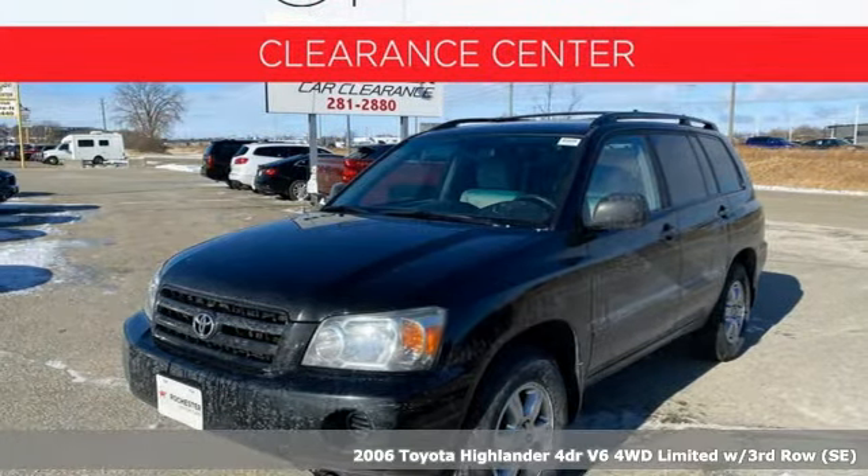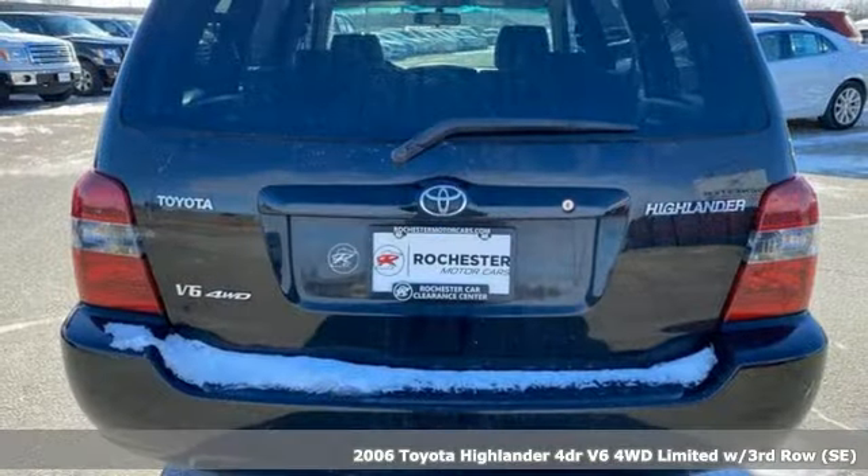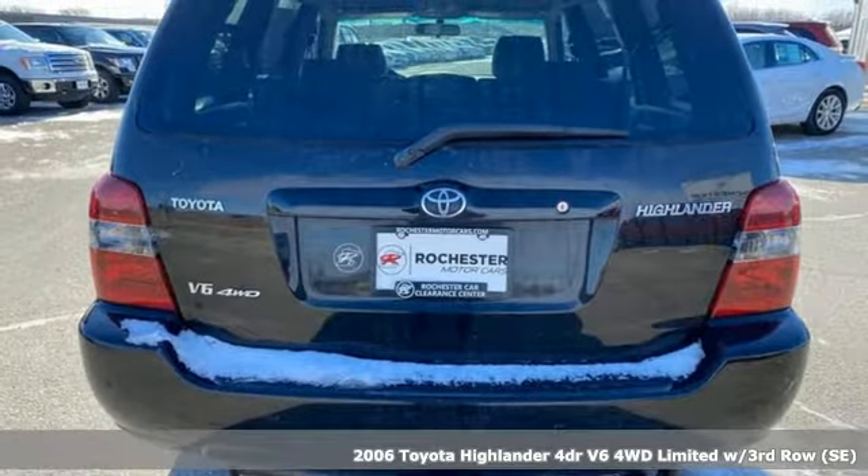It's a 2006 Toyota Highlander. When you're looking for comfort, convenience, and quality, you think Toyota.